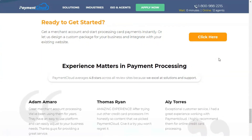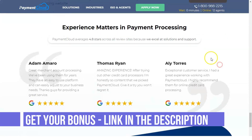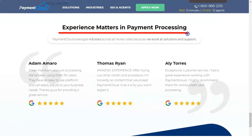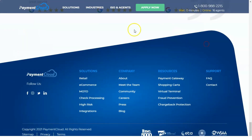Rather than switching between customer service representatives, PaymentCloud provides merchants with a personalized service — a dedicated account manager and representative — so their customers always know exactly who they are contacting.